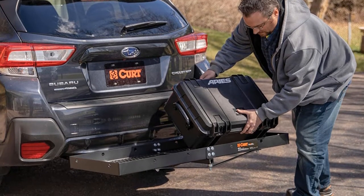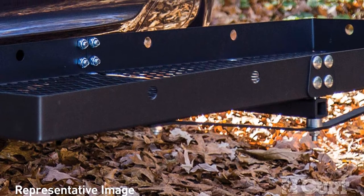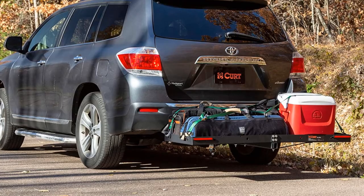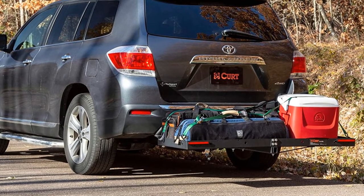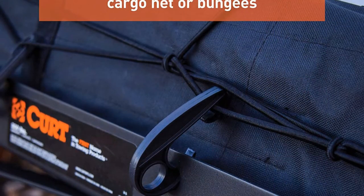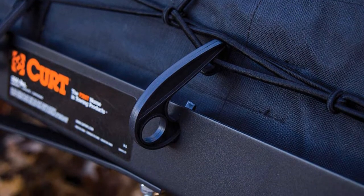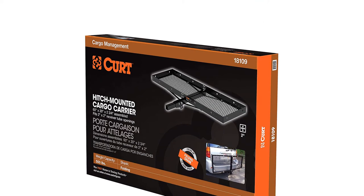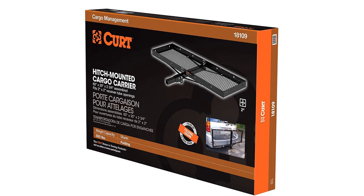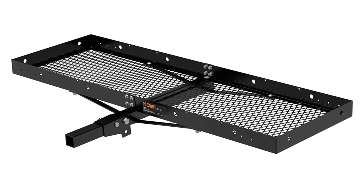This cargo hitch carrier is equipped with a folding shank, allowing the cargo carrier to be conveniently folded up when not in use. It frees up cargo space inside your vehicle and keeps messy items outside, and features a mesh base to easily clean up messes. This trailer hitch cargo carrier is constructed from steel for high strength, is rated for 500 pounds, and is finished with an E-coat and carbide black powder coat for long-lasting corrosion resistance.